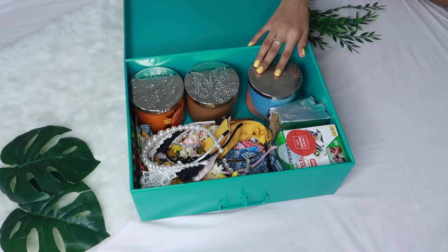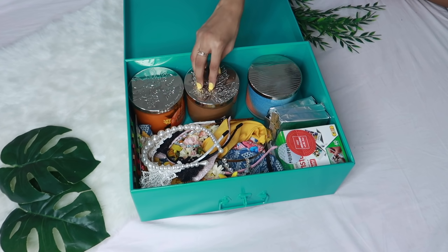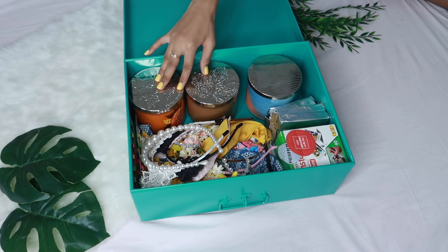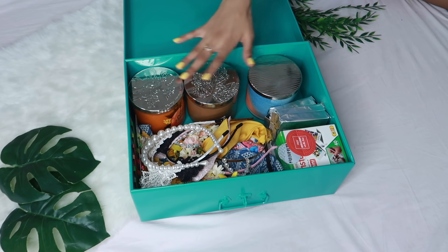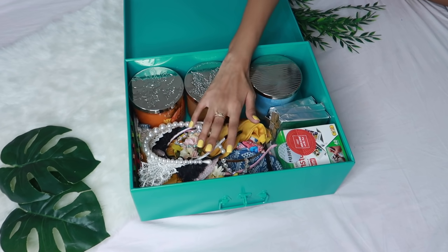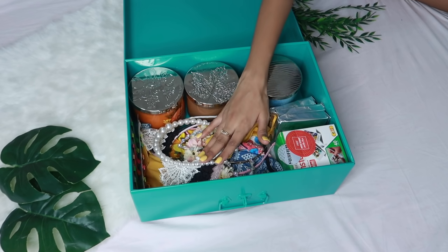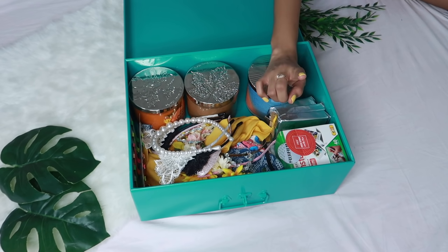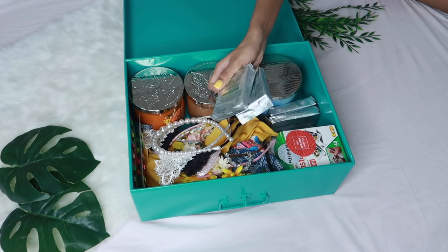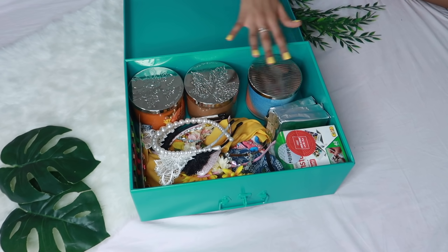In here, I've stored things that I don't need as much. So I have all of my backup candles from Bath & Body Works — just like a few of them. I've stored the others away because I don't need so many at once. Then I have all of my headbands that I use while filming — I have quite a collection, so I store all of them here. And then I have my spare Polaroid films right here. So that's it for this trunk — just like a random miscellaneous trunk.